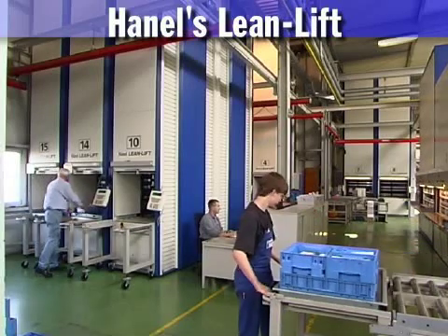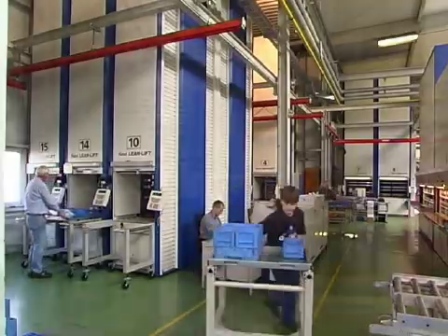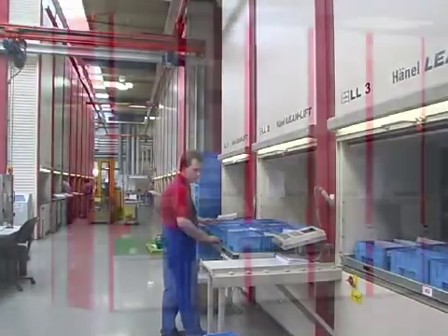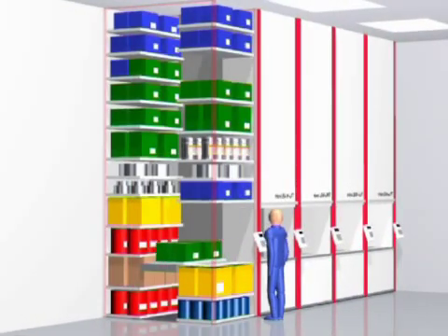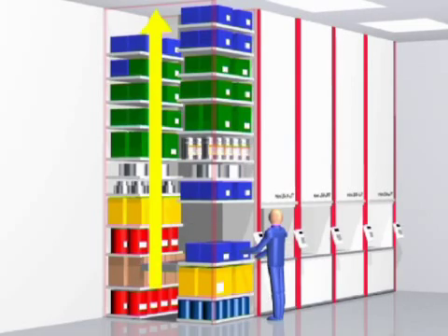Hainel's Lean Lift. The operating principle behind Hainel's Lean Lift: storage rationalization and inventory protection in one. At the center of the cabinet is a computerized positioning unit called the extractor. In front and behind it are the storage shelves, to which the goods are assigned automatically depending on their height. This results in optimum and highly flexible utilization of space.